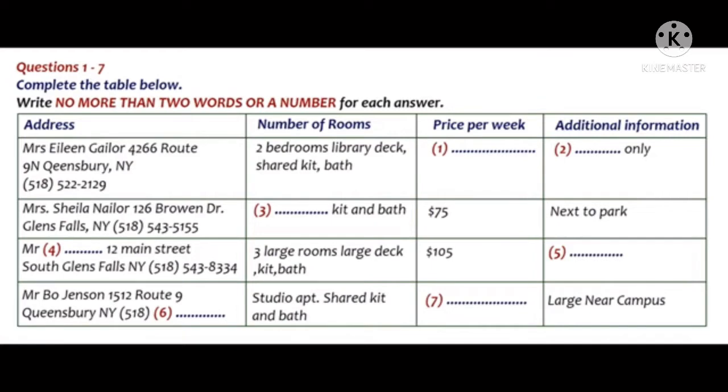Listen carefully and answer questions 1 to 6. Hi, we've been looking over your listing of apartments for rent, and we have a few questions about a couple of the apartments. Can you help us? Sure. Yep, this is our most recent listing. What would you like to know?